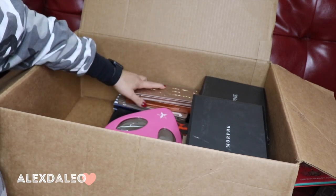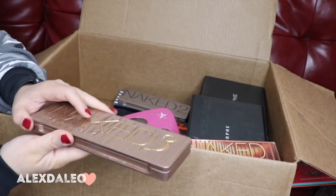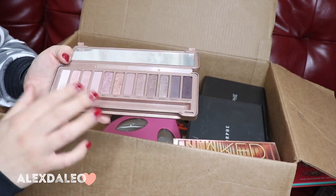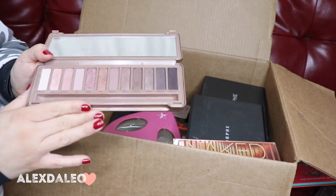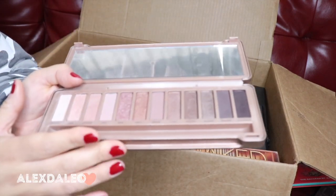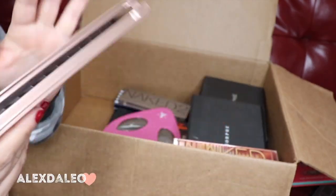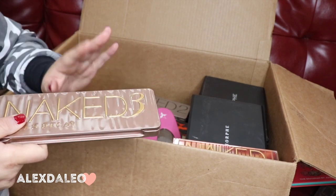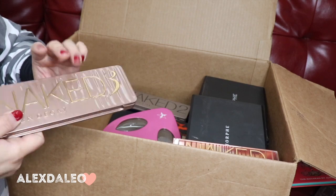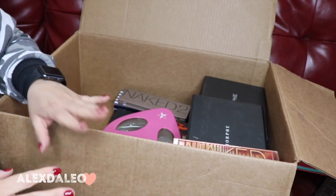This is the Naked 3 palette by Urban Decay. It's a really pretty palette with nice quality, but I don't really reach for it. So I'm definitely going to give this away. If you guys are interested in any of my palettes, leave a comment down below and let me know if you'd be interested in me posting them on Poshmark, because I take very good care of my palettes.